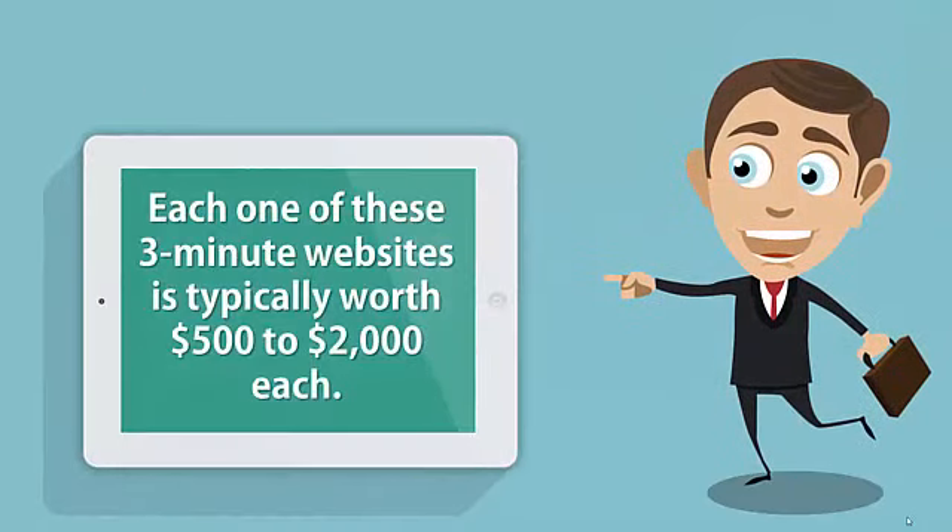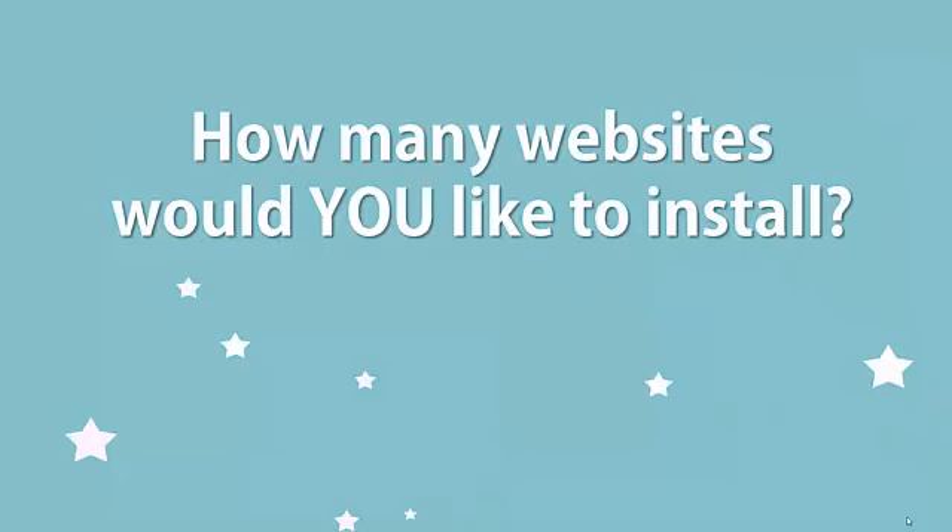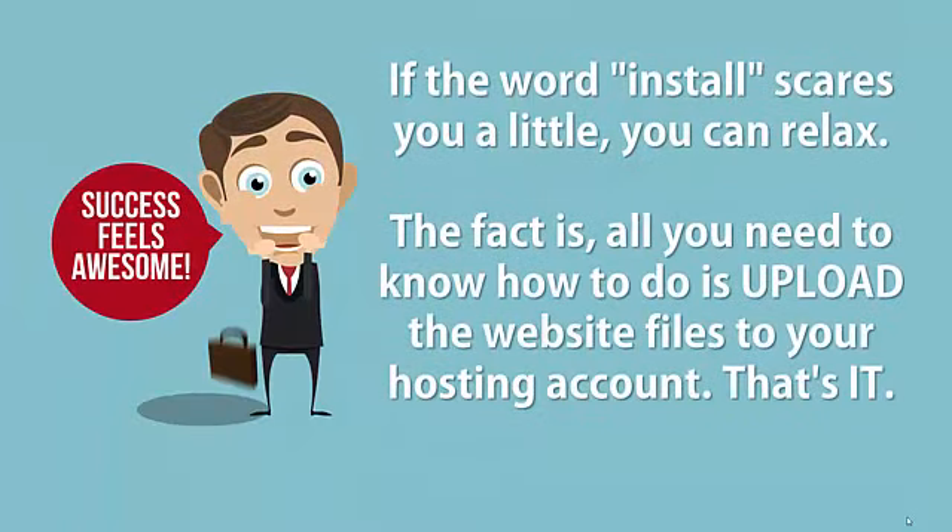Each one of these 3-minute websites is typically worth $500 to $2000 each. How many websites would you like to install for that kind of money? If the word "install" scares you a little, you can relax. The fact is, all you need to know how to do is upload the website files to your hosting account. That's it.